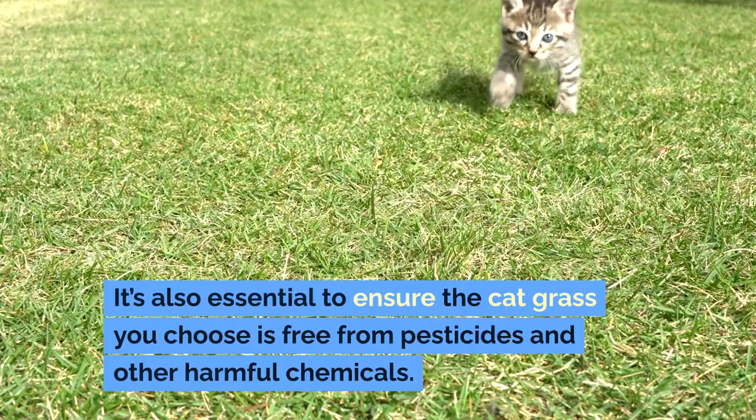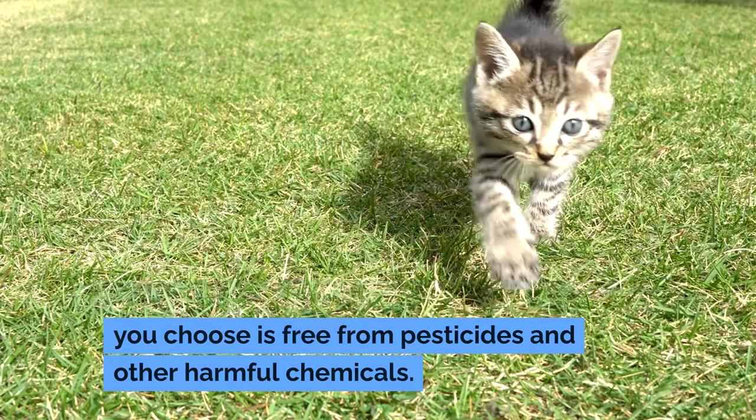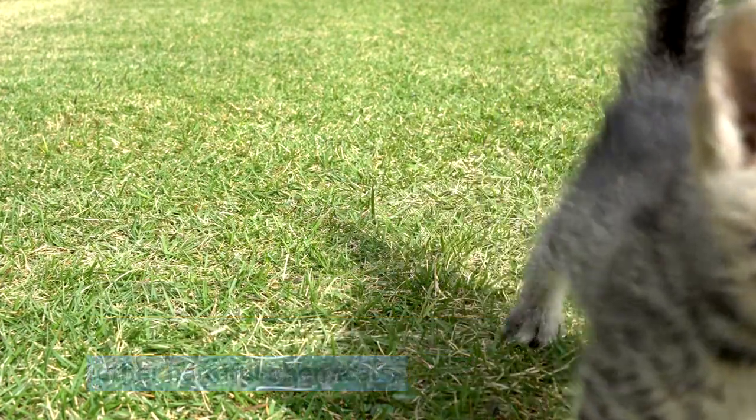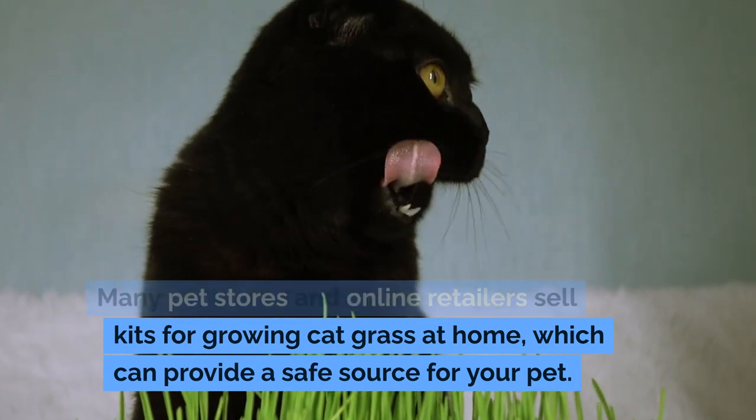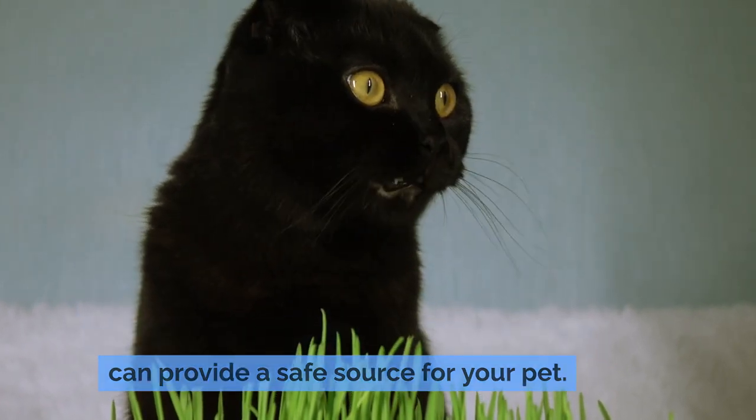It's also essential to ensure the cat grass you choose is free from pesticides and other harmful chemicals. Many pet stores and online retailers sell kits for growing cat grass at home, which can provide a safe source for your pet.